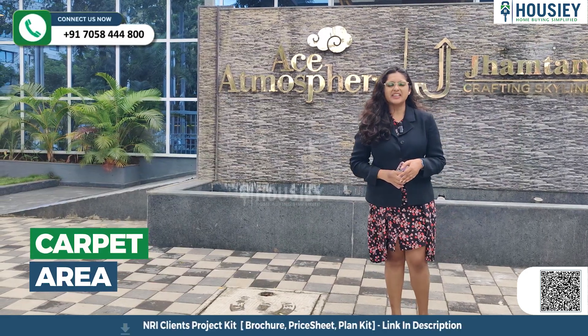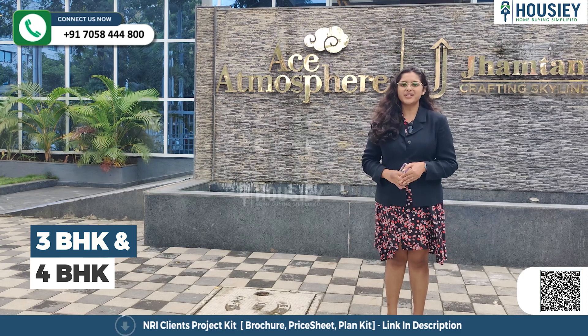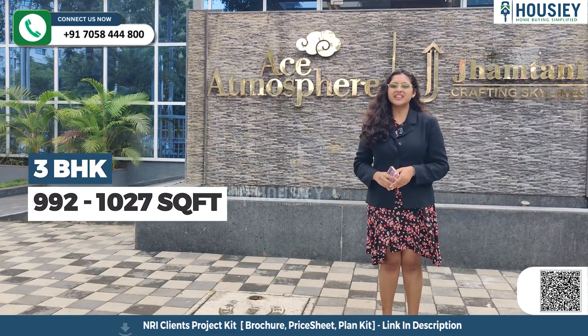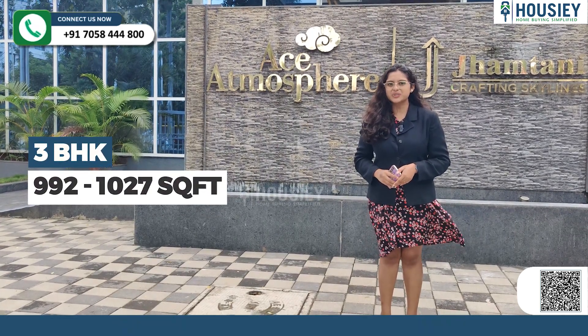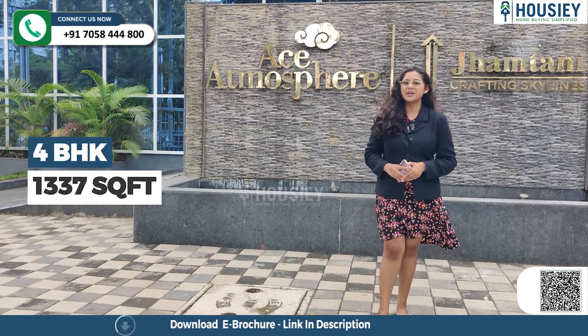Now let's discuss the carpet area. 3 BHK and 4 BHK are available. The 3 BHK carpet area starts from 992 to 1,027 square feet, and the 4 BHK is 1,337 square feet of usable carpet area.